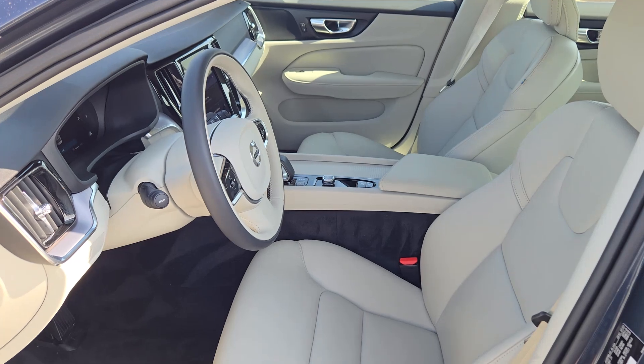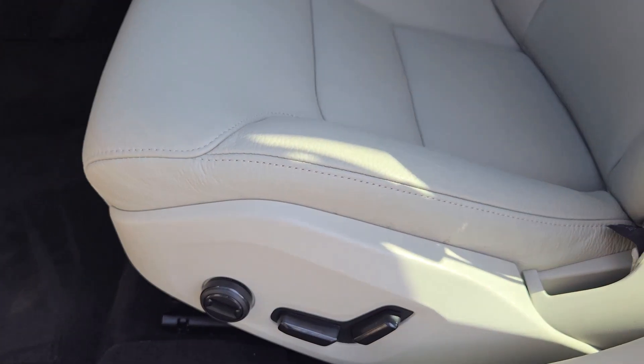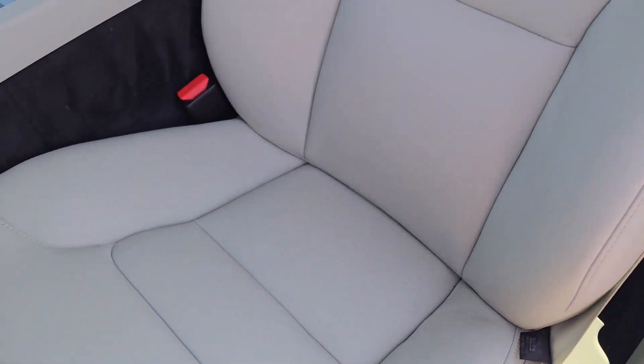That's the S60. See for yourself when you take it out for a test drive. Our professional staff looks forward to giving you excellent service.